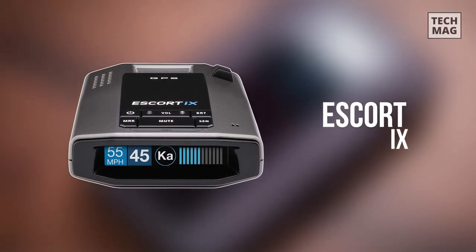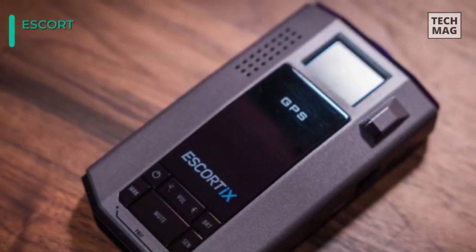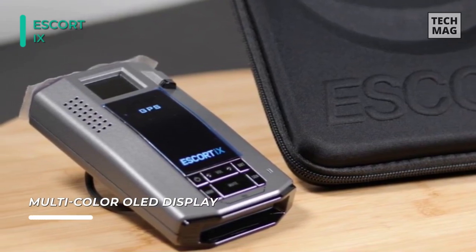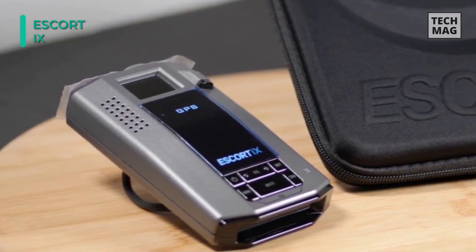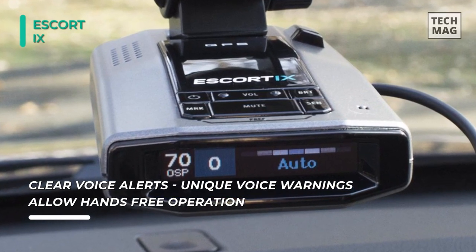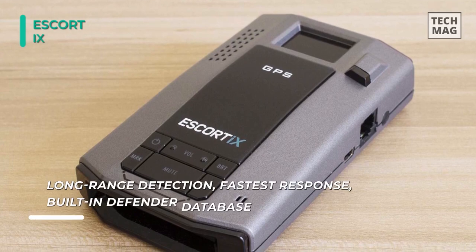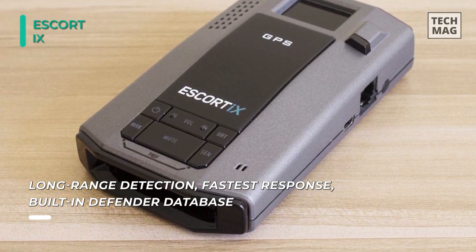The next product on the list is the Escort 9 Laser Radar Detector. It comes with intelligent auto-learn technology that offers patented anti-falsing technology, using GPS power and exact frequency to learn and automatically reject unwanted fixed-position false alarms. This updatable system automatically reduces false alerts from moving in-vehicle technology sources such as collision avoidance systems and adaptive cruise control. You can connect it to the Escort Live app on your smartphone and use Bluetooth to sync your radar detector for crowdsourced alerts and ticket prevention. The multiple high-performance laser sensors provide maximum laser warning and off-axis protection.